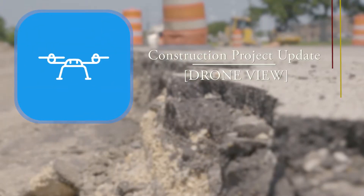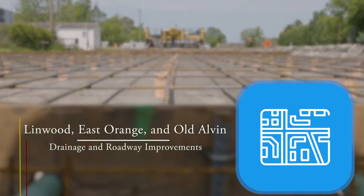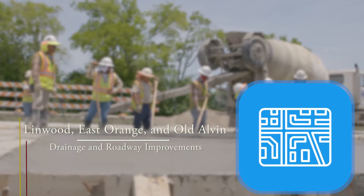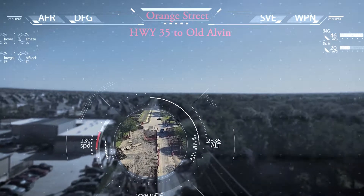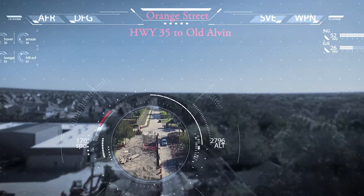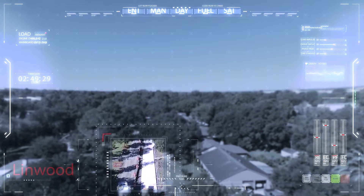The city is continuing to move forward with plans for the Lindenwood, East Orange, and Old Alvin Paving and Drainage Improvements Project. Concerns raised about the condition of the infrastructure in the northeast quadrant of Old Town's site have prompted various projects related to drainage and pavement improvements. As a result of efforts to provide coordination of these projects, one larger umbrella project has begun to provide improved economy.